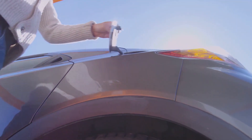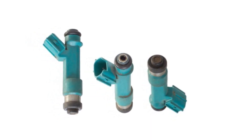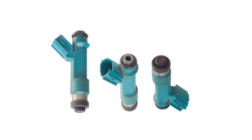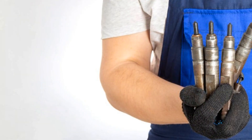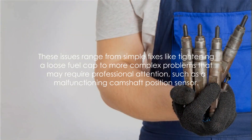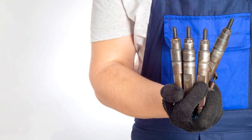And who would have thought — even a loose fuel cap can set off the check engine light? A loose fuel cap allows fuel vapors to escape, which the car reads as a problem. A quick twist to tighten it usually does the trick. Finally, we have bad fuel injectors. These deliver fuel to the engine's cylinders, and if they malfunction, they can lead to poor engine performance and reduced fuel efficiency.